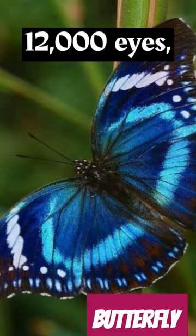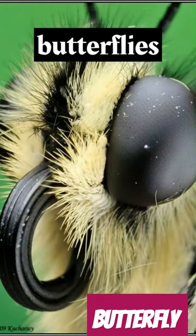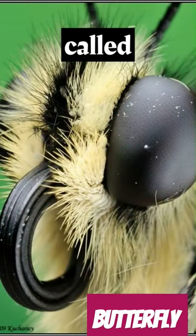A butterfly has about 12,000 eyes, but they are not like human eyes. Instead, butterflies have compound eyes made up of many small visual units called ommatidia.